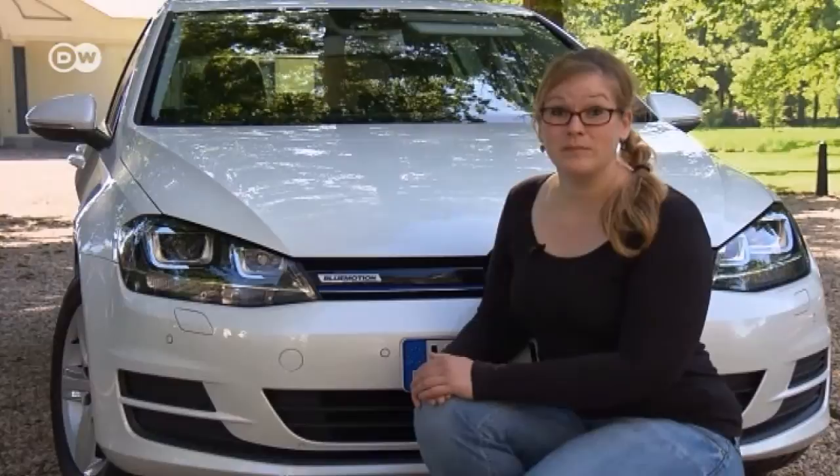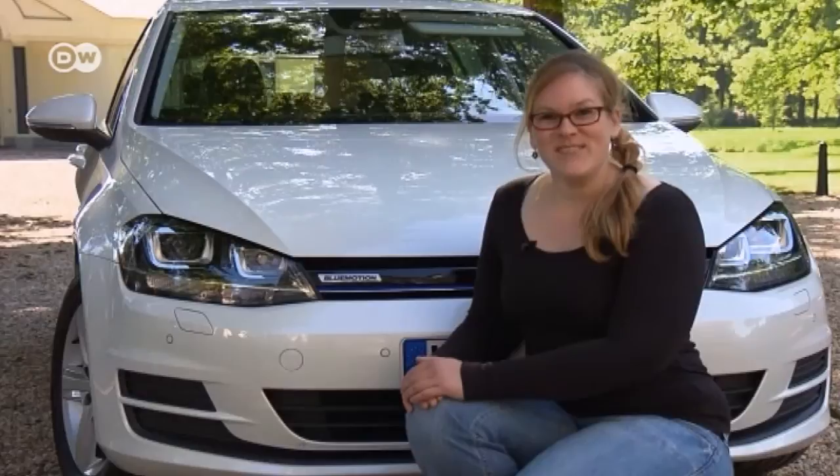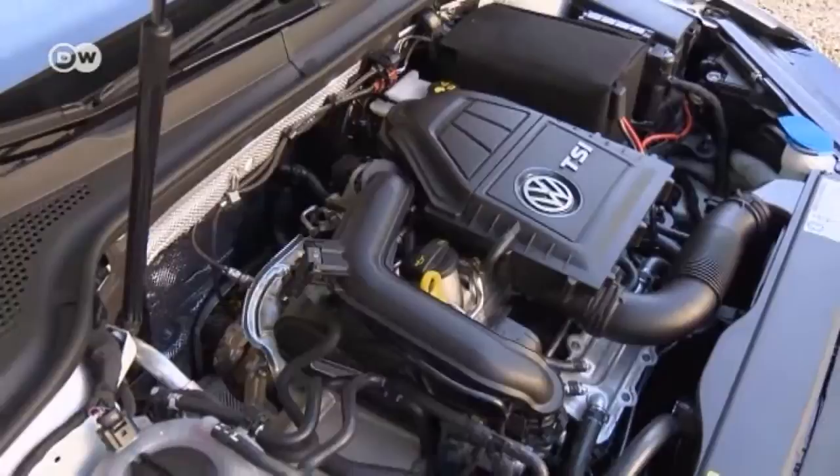Our car tester Ines Petri tells us that Volkswagen has expanded the Golf family to include a new efficient engine called Blue Motion — a designation already used for diesel and natural gas engines. Now there's a one-liter gasoline engine, so let's see what it can do. The three-cylinder 85-kilowatt motor isn't completely new — it's already used in the VW Polo and VW Caddy.